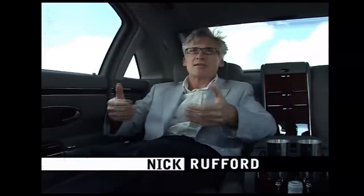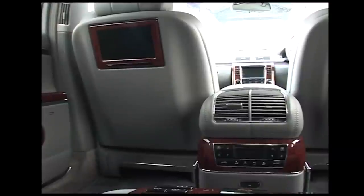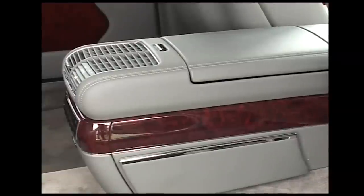Riding in the Maybach, and the chances are if you've got a car like this, this is where you'll be seated. The first thing you notice is just how quiet it is — no noise from the wind, from the road, from the engine. In terms of comfort, it's a bit like being in the first class cabin of a British Airways jet. Everything is at your fingertips: a silver champagne goblet, a little fridge to keep things cool, a DVD player, and even a matching Maybach mobile phone.